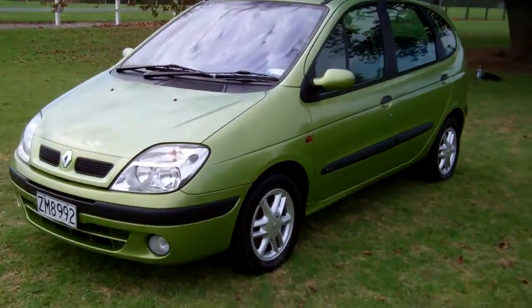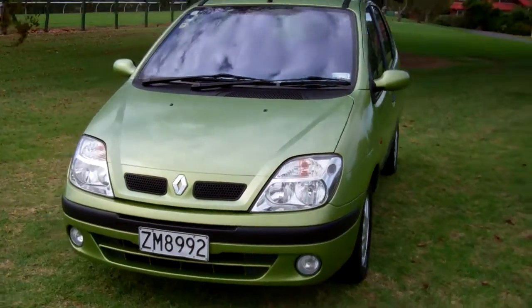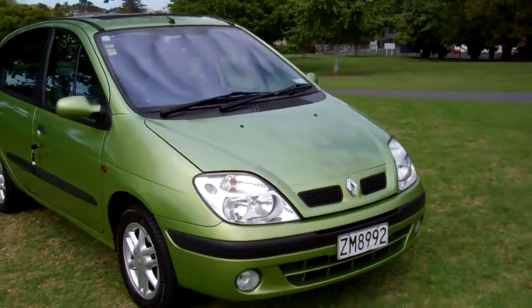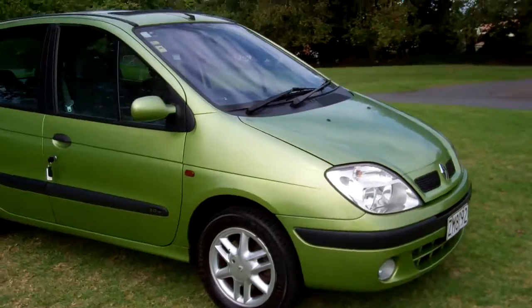Hi, Dan here from Cash4Cars. What you're looking at is our latest vehicle to go on the internet in an auction. This is a year 2000 Renault Scenic Eurohatch.